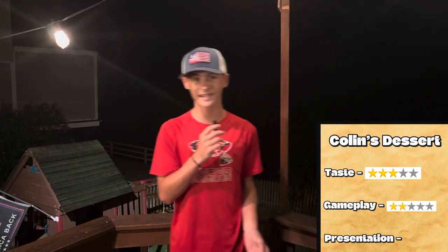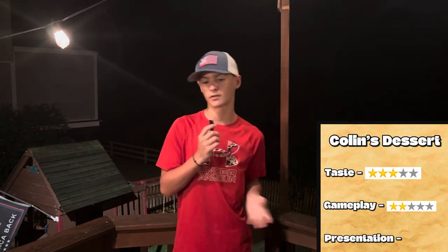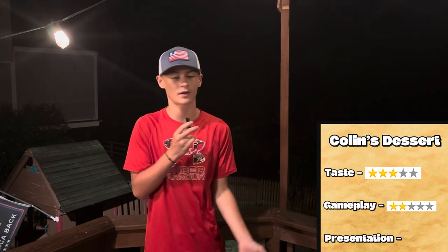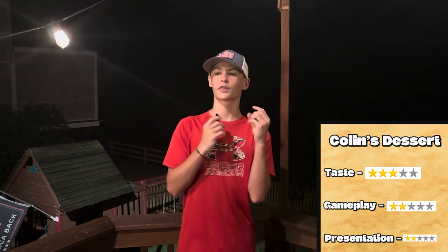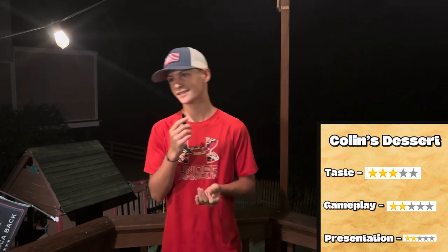Finally for Colin's presentation: the smiley face wasn't really bad, but it kind of blended in — you couldn't really see it through all the peanut butter. He called it the Baconator, so he's going to get two out of five stars on presentation.